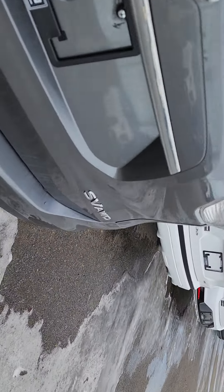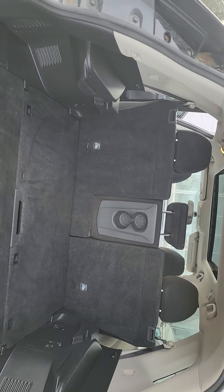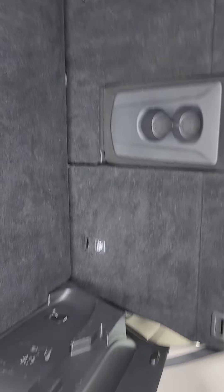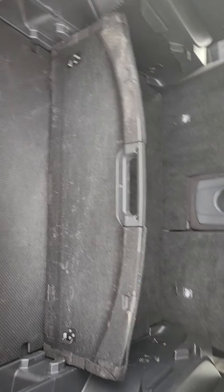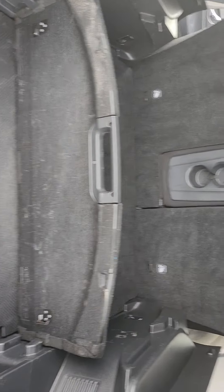Coming to the very back — tons of room back here. Those seats fold down like I was just showing you. You also get this divide and hide system, where you can kind of divide groceries and other things you're hauling in the back.